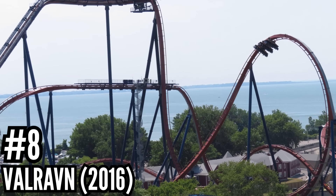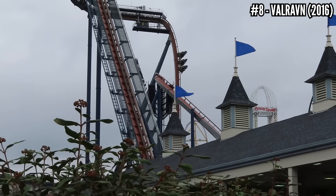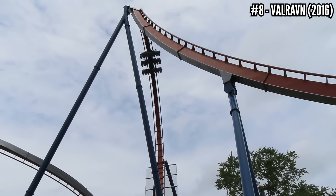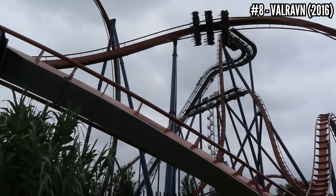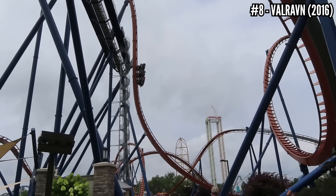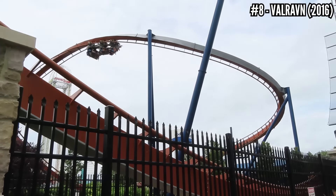Number 8: Valraven, a B&M dive coaster, opened in 2016. Three years after Gatekeeper, Cedar Point was ready to break another record — the world's tallest dive coaster, standing 223 feet tall with a 214-foot drop, reaching a top speed of 75 mph, almost 3,500 feet of track and 3 inversions. It has a medieval theme and its whole layout is right over the footpath. This gets a lot of hate for being forceless and having vest restraints that eliminate airtime. Still, I've almost always had great rides on Valraven and I defend it as pure fun, from the two vertical drops to the slow zero-g roll at the end.